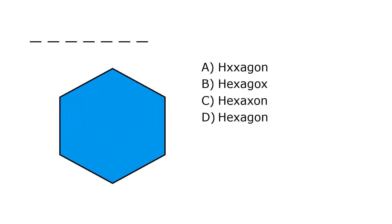What is it? A. Hexagon, B. Hexagox, C. Hexaxe, D. Hexagon. Our correct answer is D. Hexagon.